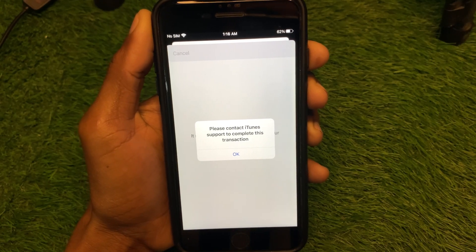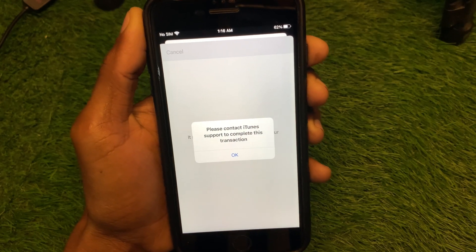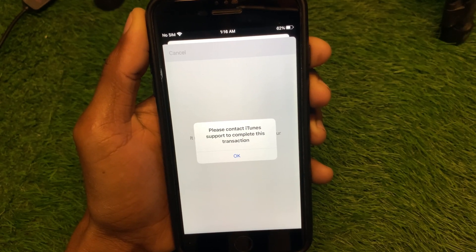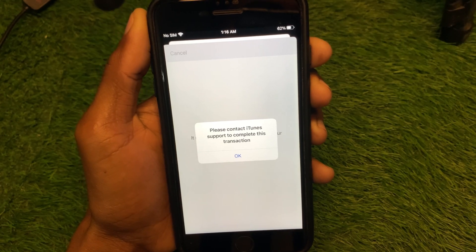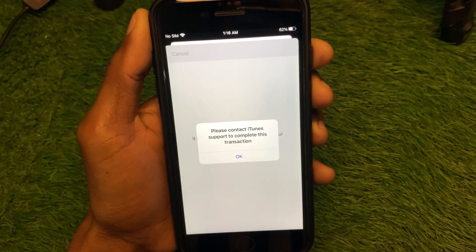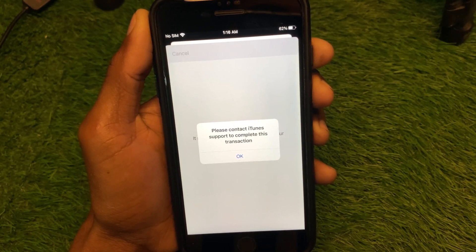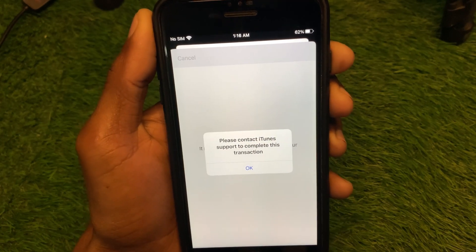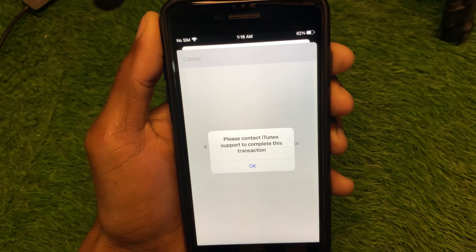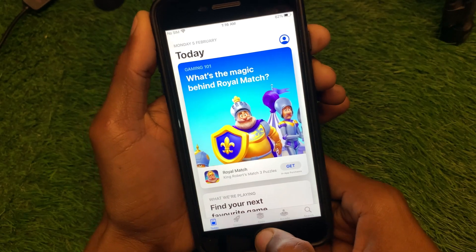Hello guys, welcome back to my YouTube channel. In this video I'll help you fix the 'Please contact iTunes support to complete this transaction' error. This happens when you create a new Apple ID on your iPhone or iPad, verify your phone number and email, and then click Next to complete the process — and you keep facing this issue again and again.